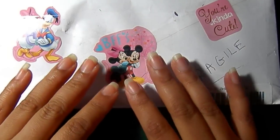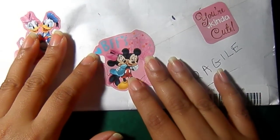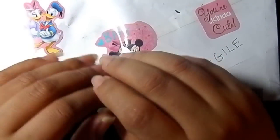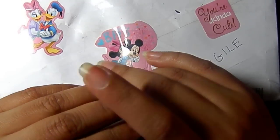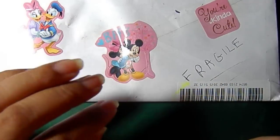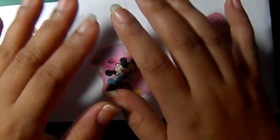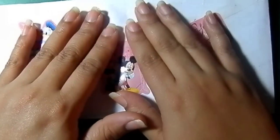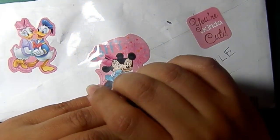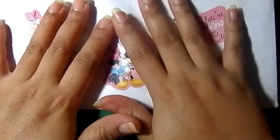Hi guys! This is the last of my Be My Glitter Valentine's Day swap, I promise. These are the last two that I have to show. As I said before in my last video, I've already started swapping them out and I've already seen that people are receiving them. There were three ladies that I did not receive from, and unfortunately I had to swap them out. I will post the three that I didn't receive at the bottom. So I'm going to go ahead and get started and show you guys these last two.